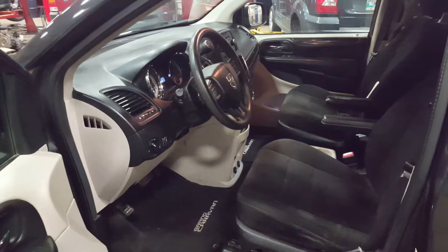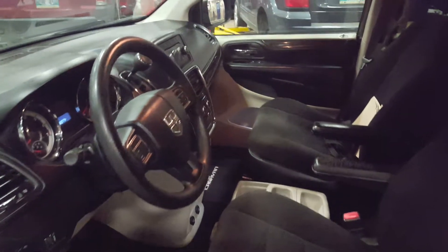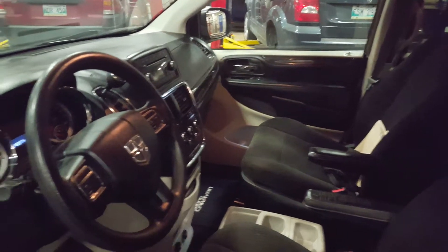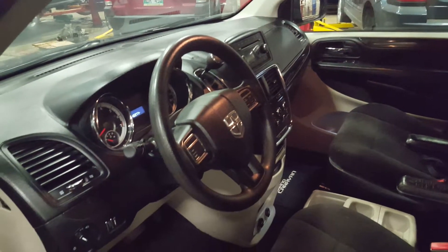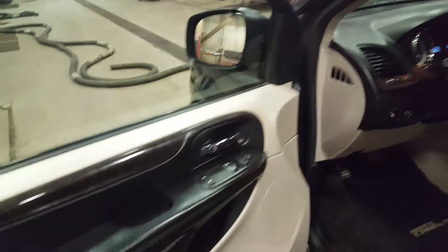This is our 2012 Dodge Grand Caravan SE. It's got the two-tone black and gray or light silver interior. Seating for seven.